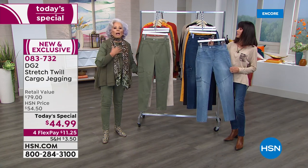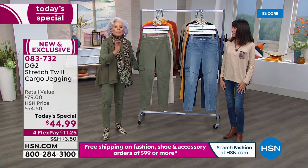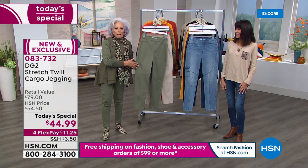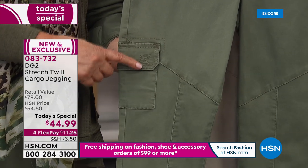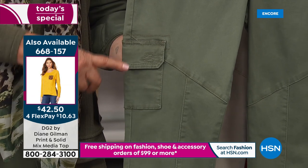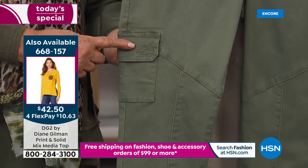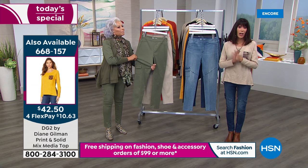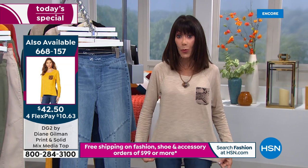You can see the contrast — cargo takes so many different moods. Bobby has on a personal scarf with animal print and snakeskin boots, but cargo looks particularly amazing with animal print. Cargo is such a trend — you will see it in every high-end online catalog and store, in a million different ways. Thank you for shopping. The number 668-157 is for the top I'm wearing.